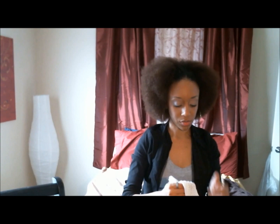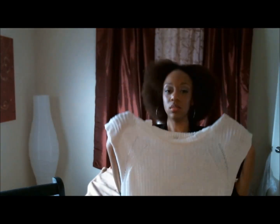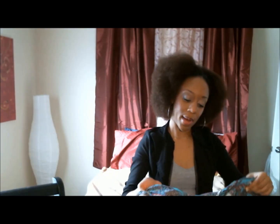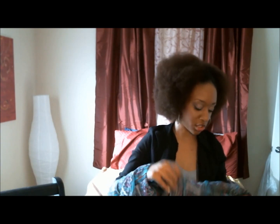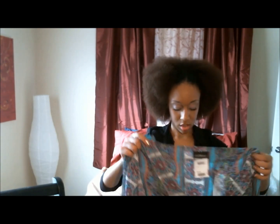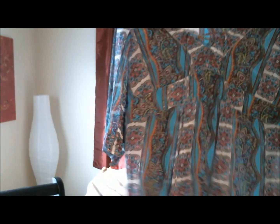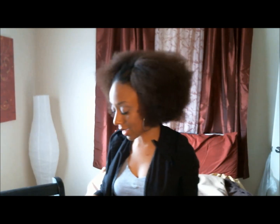I got this airy little sweater to kind of wear around the house. It's just a regular white knit sweater. Then I bought this fun shirt. I don't know what it is with me and chiffon lately, but I just like the shirt. It's really, really cute.